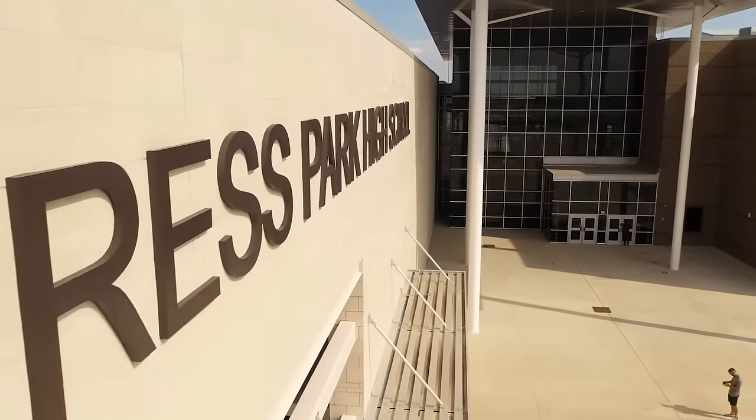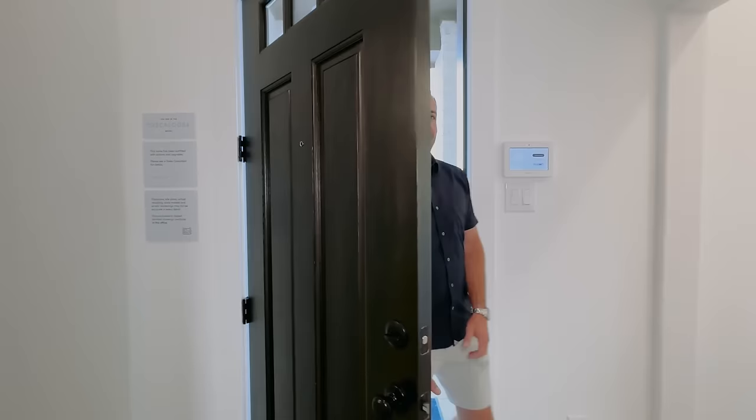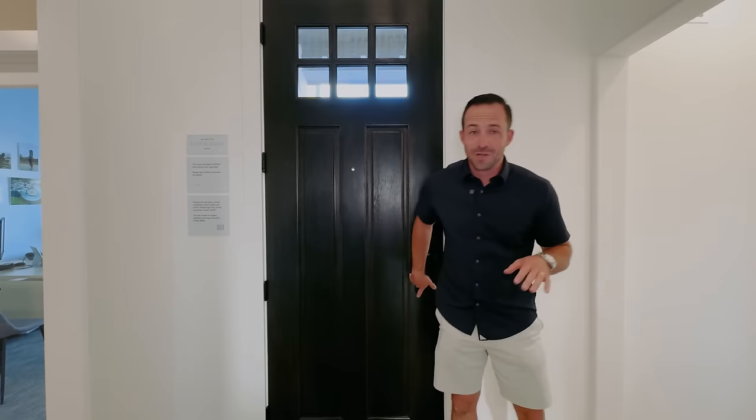One more amenity a lot of people don't consider: the schools. Marvida is zoned to Cypress-Fairbanks ISD, some of the best schools in the Houston area. In fact, the high school is actually bordering the neighborhood, so you can walk or ride your bike to those A-rated schools.